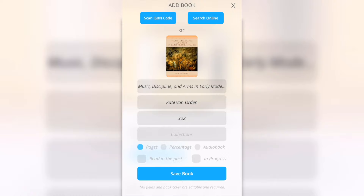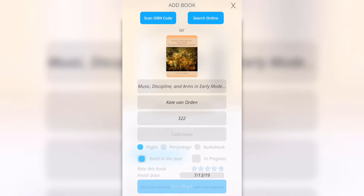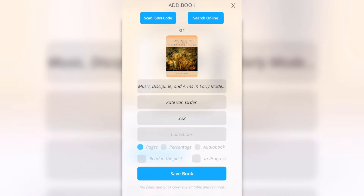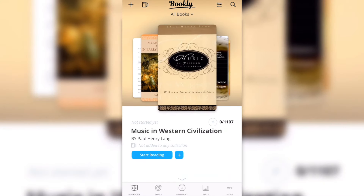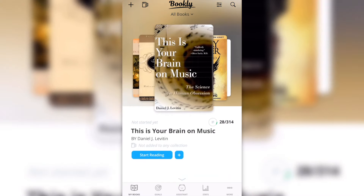Now it shows me how many pages it has. It's an audiobook. I can choose if I read it in the past or if it's in progress — you can choose however you want. Let's save the book. Now I can easily switch between my books.